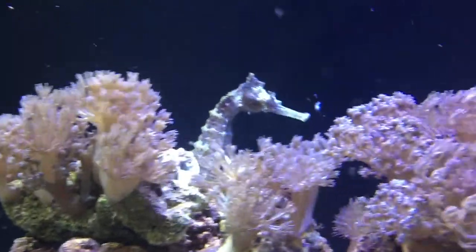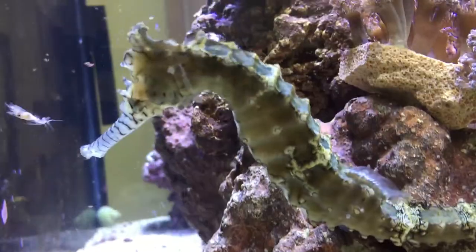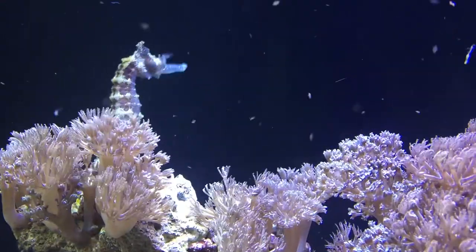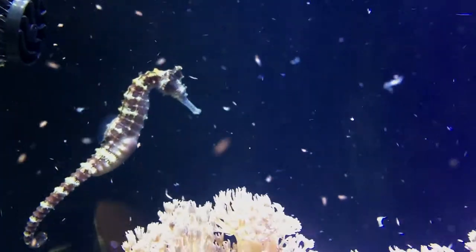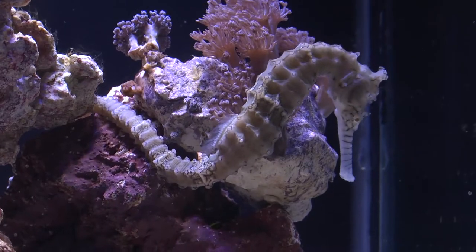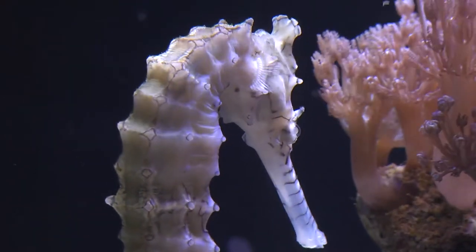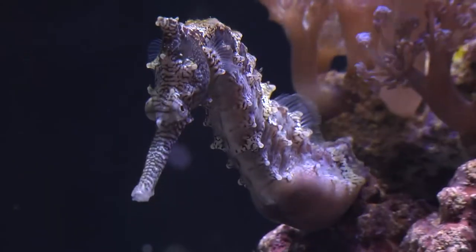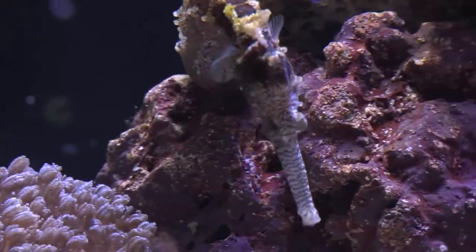A seahorse's diet consists of tiny crustaceans like copepods and mysis shrimp. Seahorses have a very short digestive tract with no stomach, so they need to be fed several times a day. Brine shrimp are not a good option since their nutritional value is nil. However, newly hatched baby brine shrimp have some nutritional value since they have a yolk reserve for their first 12 hours. Live food options include livebearer fry, red shrimp, and ghost shrimp, which should be enriched if offered.